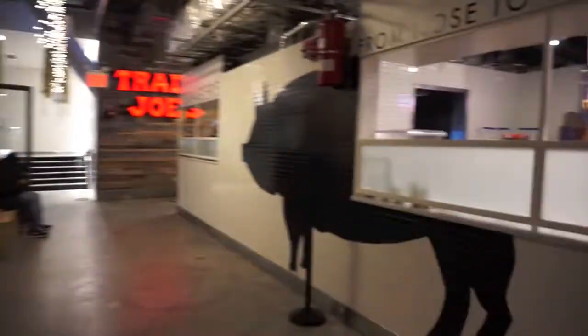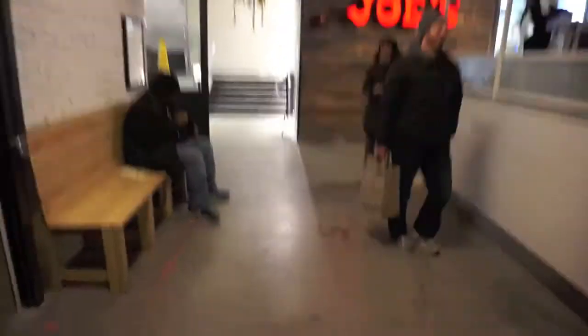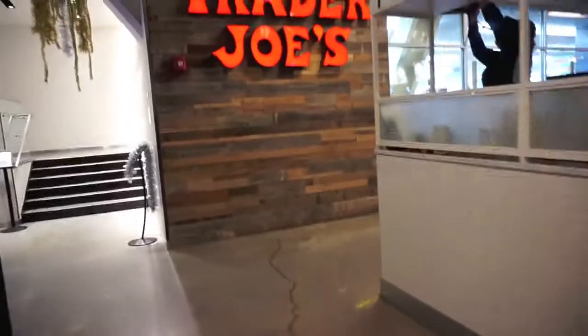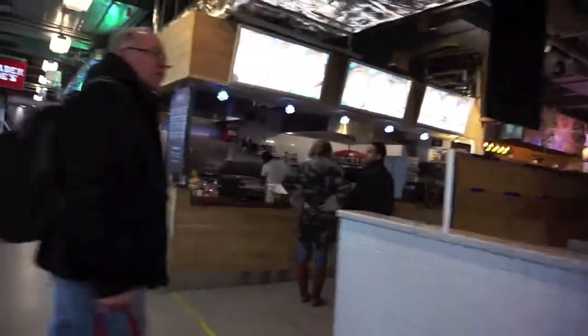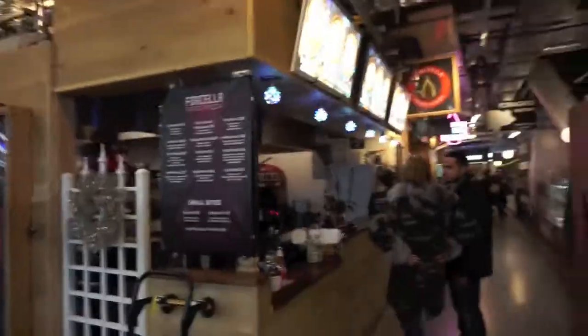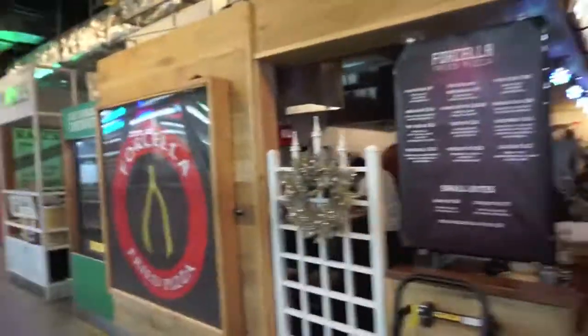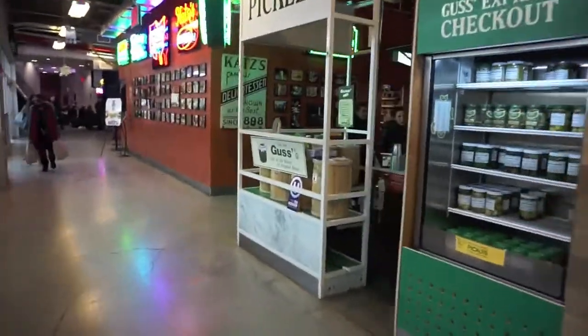We've got a ton of options here — about 40 different food vendors. You've also got Trader Joe's and a few shops around here as well. We've got the famous Cats Deli over here too.